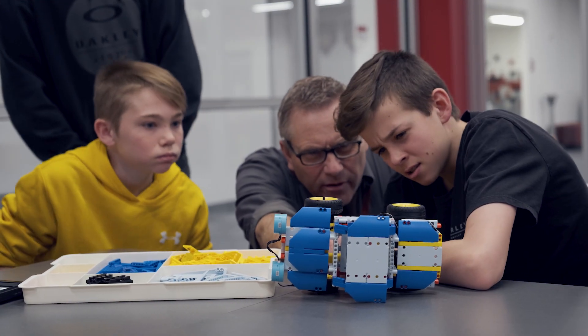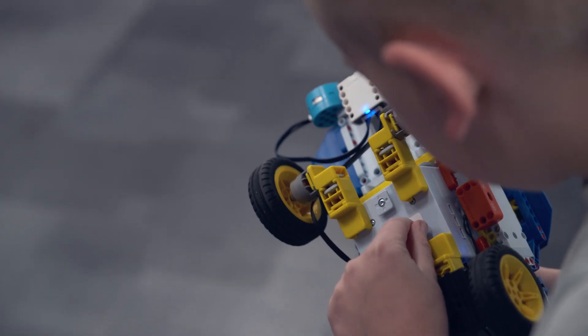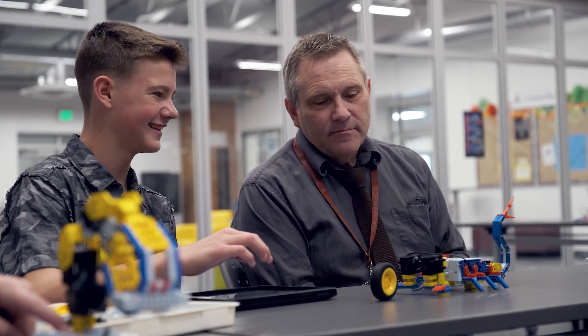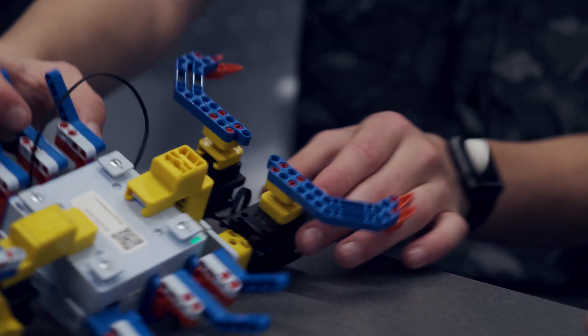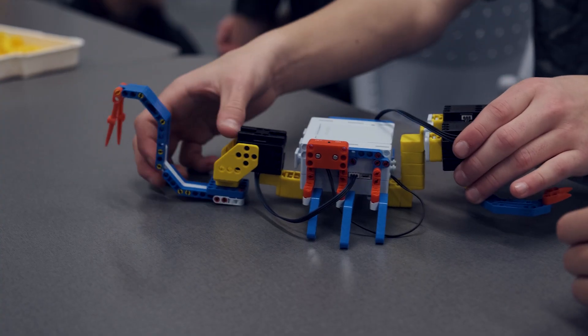Working with classmates I think is really good because it really helps you use each other's input. It was kind of hard at first but after we got a couple of steps in it got a lot easier and we could figure out how to do it. It feels really good because you know it worked properly. I just feel like you're just like one of the really smart people. So right now we're building a Scorpion and I'm excited to learn how to control it and see what different things it can do.